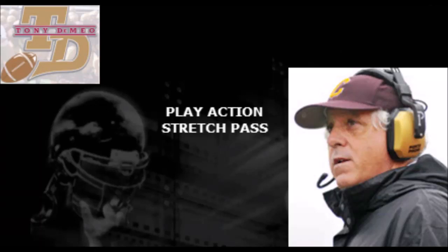Hi, this is Tony DeMeo, and today we're going to look at the play-action stretch pass from a double-slot formation.